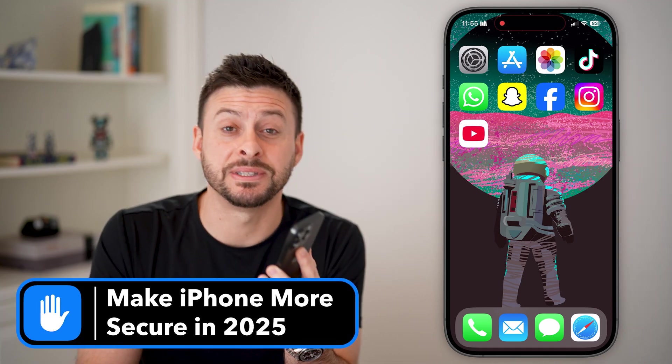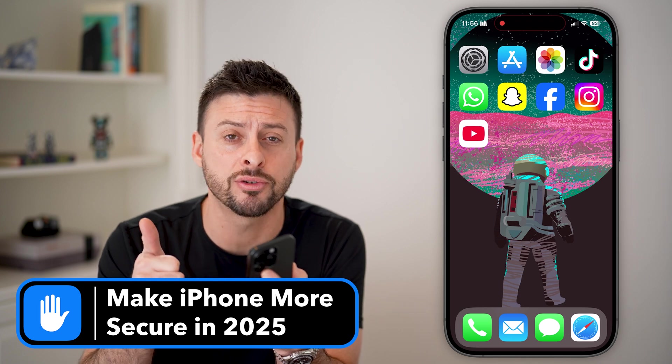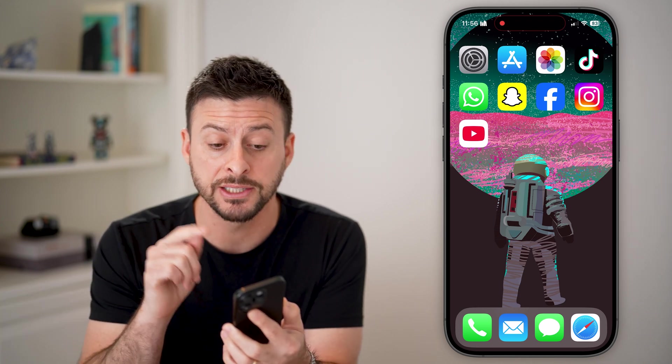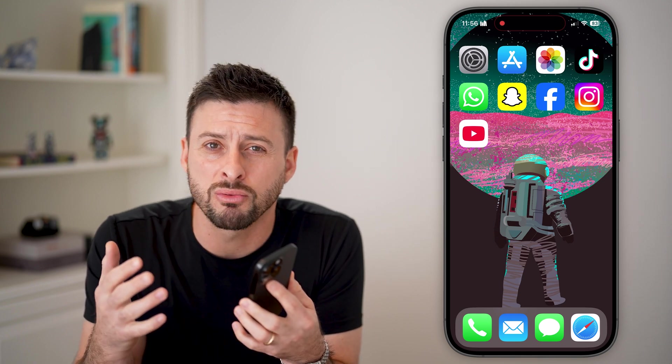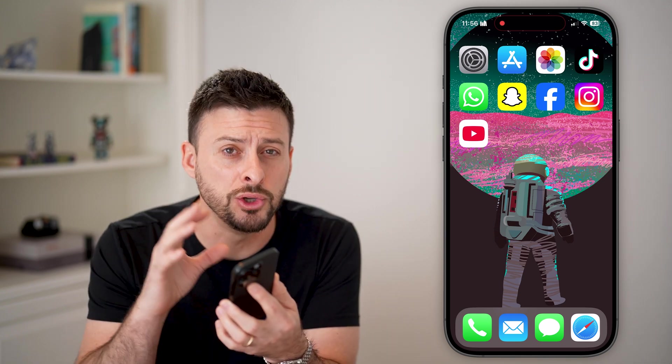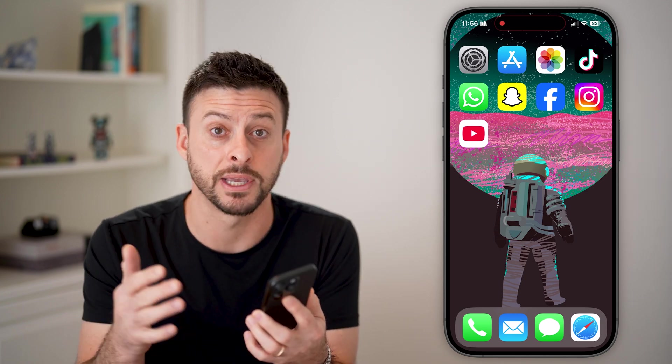There's never been a more important time to keep your iPhone secure. In 2025, we've seen an increase in the number of hackers, specifically ones targeting your iPhone. I'm going to walk you through a number of different things you need to do on your iPhone to make sure it's as secure as possible so hackers can't get into it.